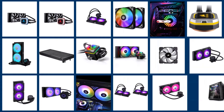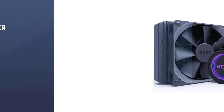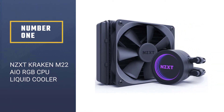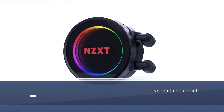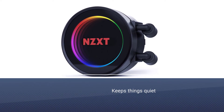In this video we are going to check out the five best liquid cooling systems. Let's get started with the list. Number one, best overall: NZXT Kraken M22 AIO RGB CPU liquid cooler.